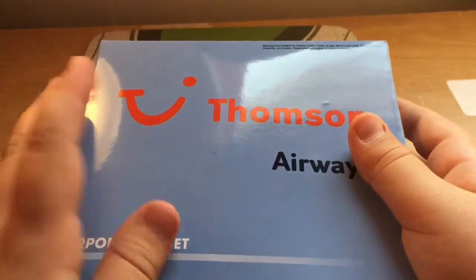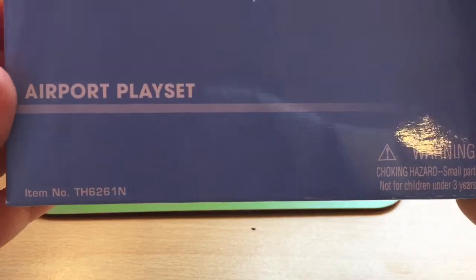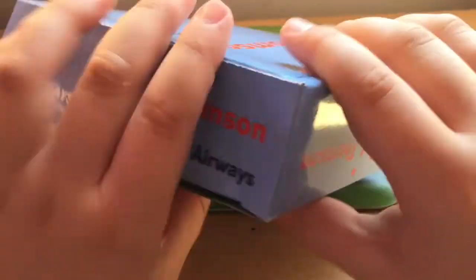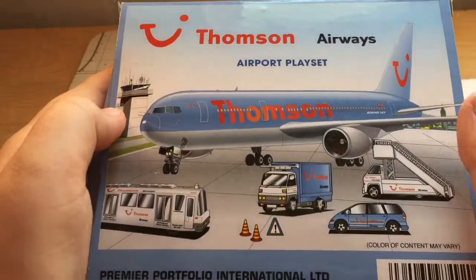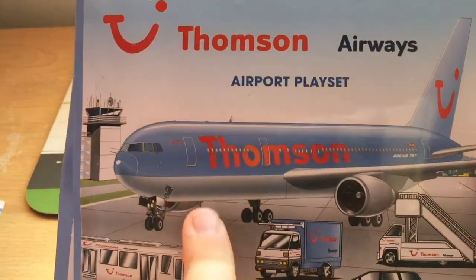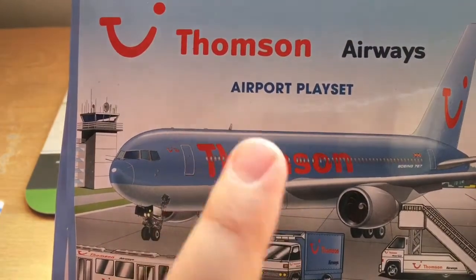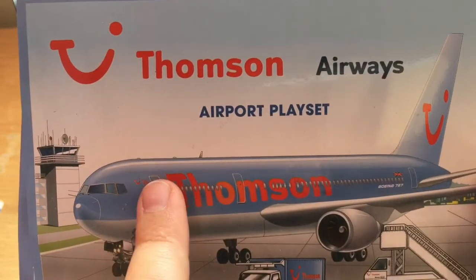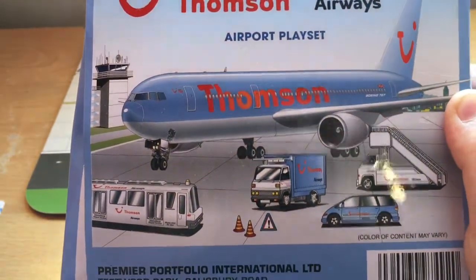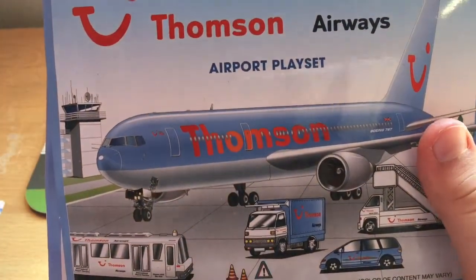Let's have a look at the box. On the front we've got 'Thompson Airways Airport Playset' with a warning. On the sides we've got Thompson Airways branding. Then on the back we've got the box art showing a Boeing 767. I'm not sure why they've got that door there — the model doesn't actually look like this when you open it up. I think this is a 767-300 on the box art, but inside the box it's actually a 767-200.